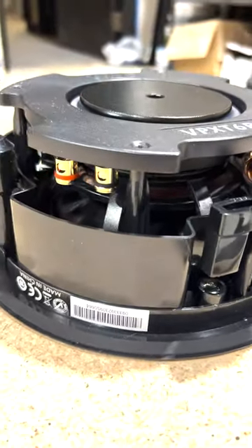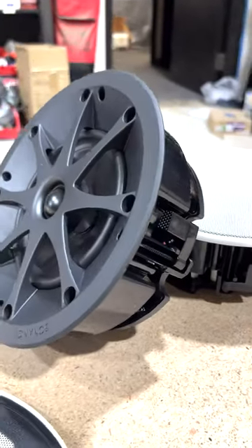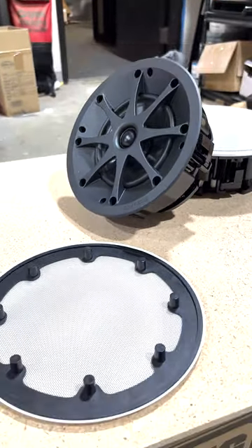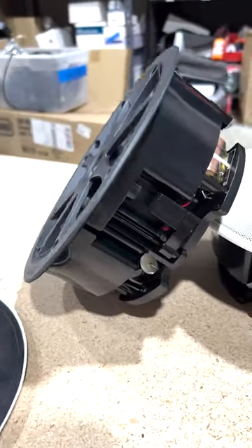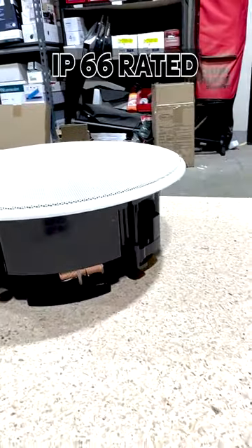When dealing with the outdoors, the Xtremes are going to hold up the best. They have a grill retention technology to ensure the grill is held securely in place even with high-pressure washing. They are engineered to handle extreme temperatures from negative 30 all the way to 175 degrees Fahrenheit while still maintaining superior sound quality. These are IP66 rated.